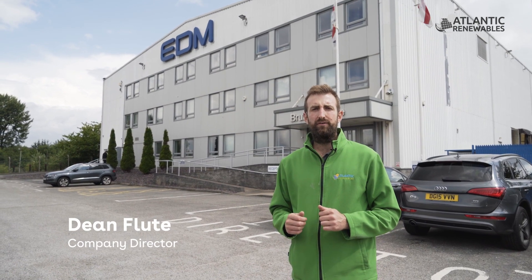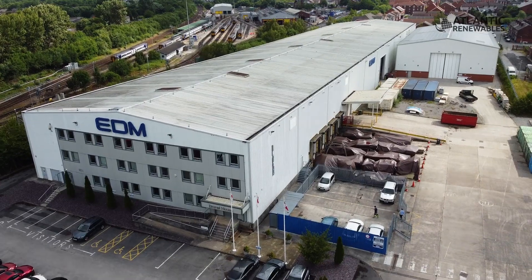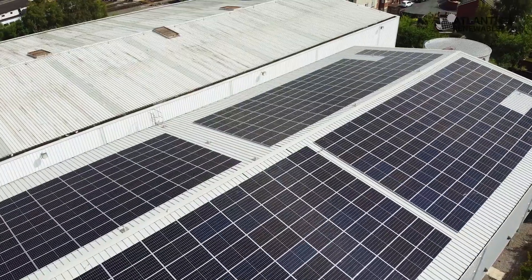Dean here from Atlantic Renewables, and today we're at the handover for the installation of the 240 kilowatt PV system at EDM Aerospace in Manchester. As an overview, we've installed 450 535-watt monocrystalline solar panels.